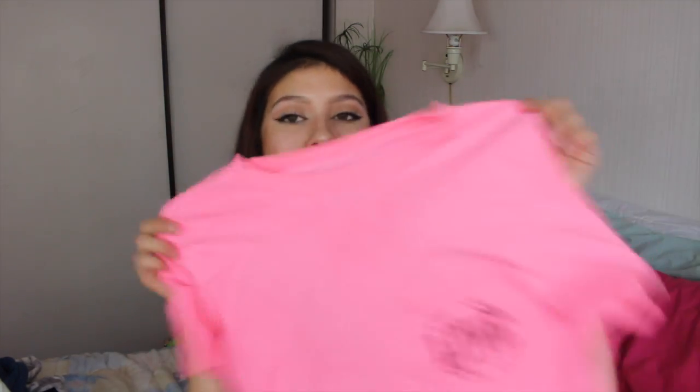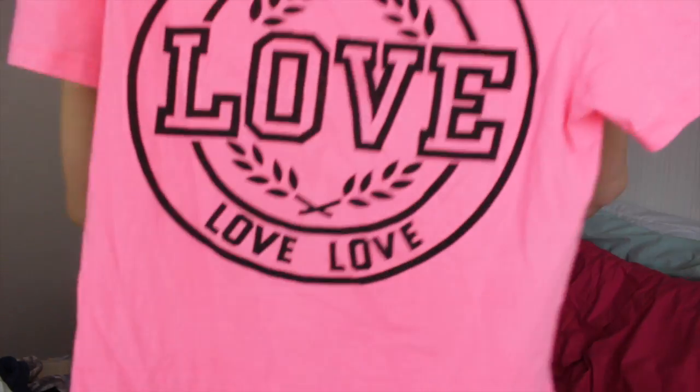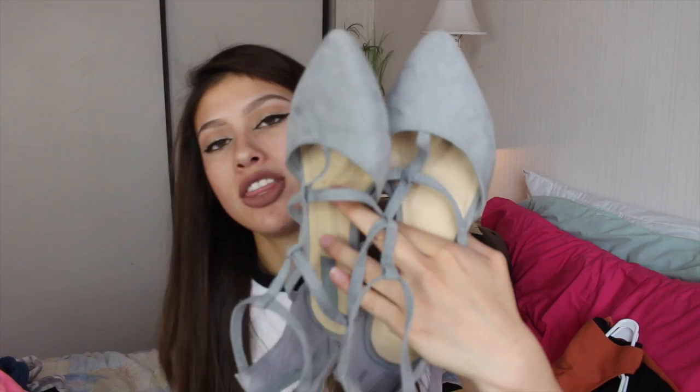The last thing I got from Ross was this bright pink shirt. It has a little pocket and it says love. It reminded me a lot of a Victoria's Secret pink shirt, just like the style of it. Oh, and I forgot to show one thing — I got these pointy light gray suede shoes from Forever 21.